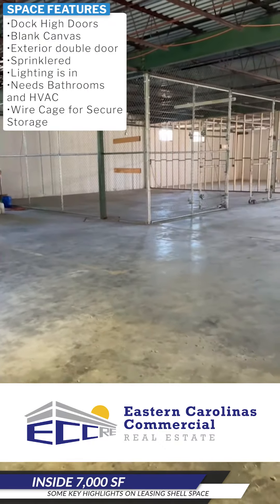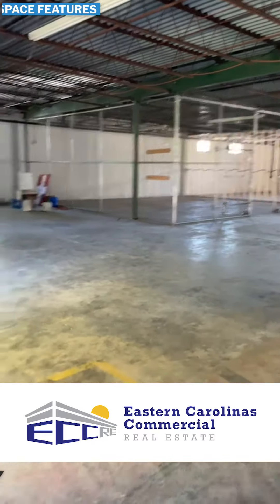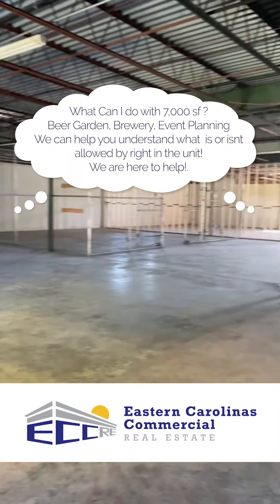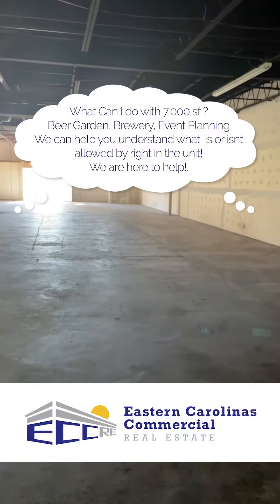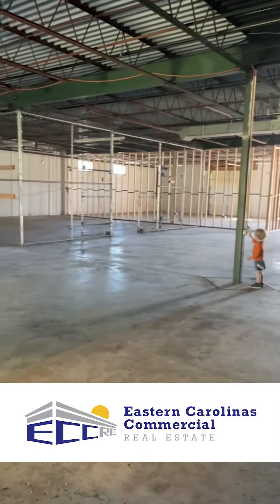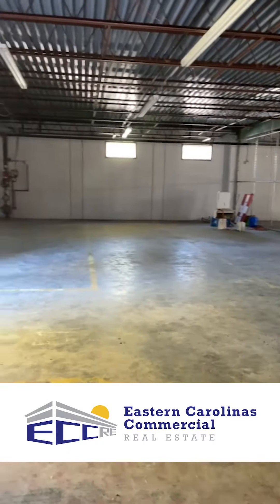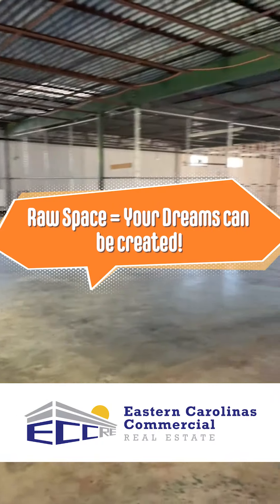It doesn't need to be warehouse space — an event company can come in, a brewery can come in, a beer garden could definitely do something with it. It's just intimidating because it's empty. There's no bathrooms, there's no HVAC, but all of this can be transformed into your vibe, your vision.